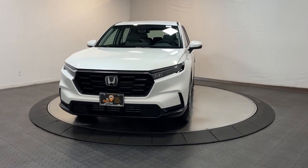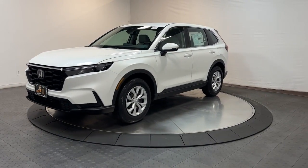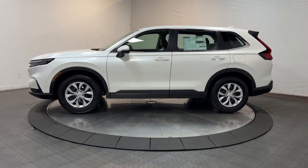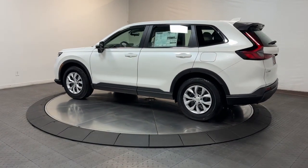Get acquainted with the 2024 Honda CR-V. You'll love the high-end feel and powerful performance of this sleek CR-V. This small SUV also comes fully loaded with advanced safety and infotainment technology, clever creature comforts and a can-do attitude.